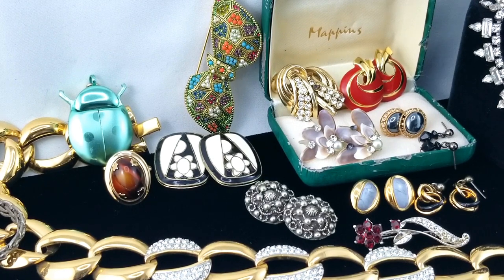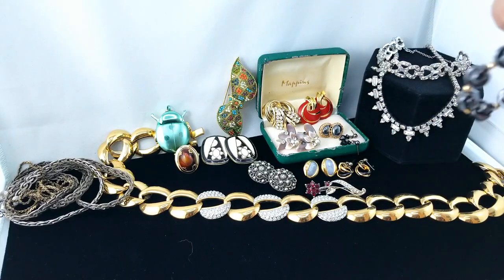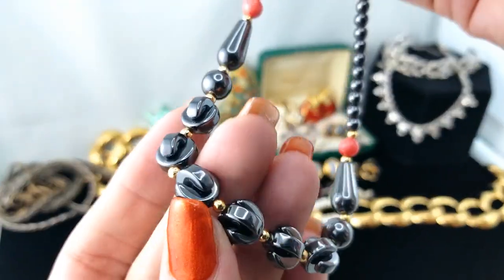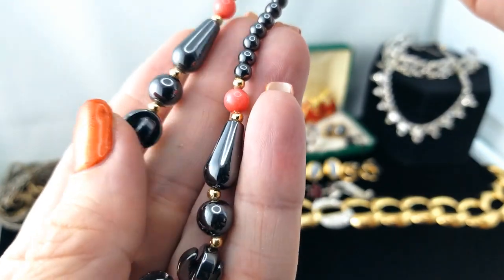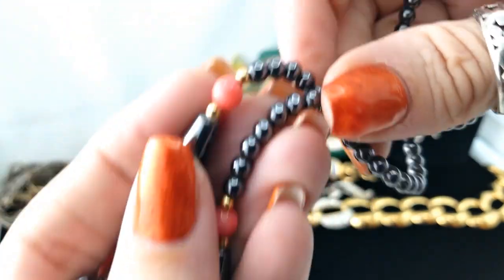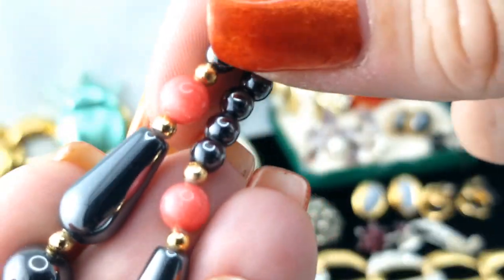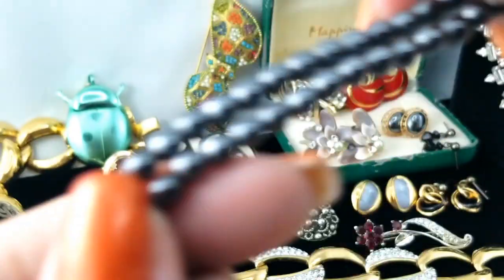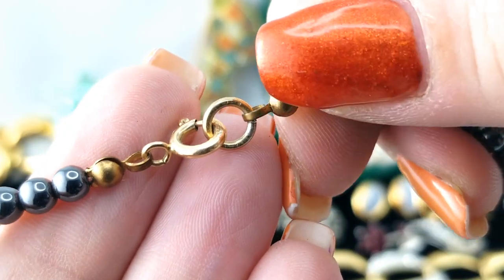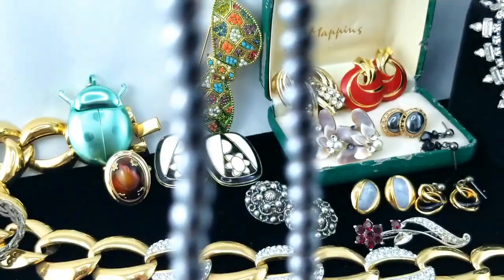I'm dumping out a bag here. Here's another piece with hematite — it's a necklace that's got a few different styles of bead. Do these ones look like coral? Gold tone beads and then a clasp like this, and I think that says gold fill — yeah, 1/20th gold fill.